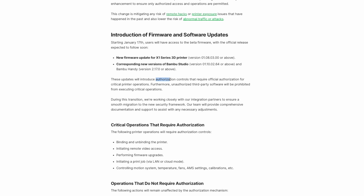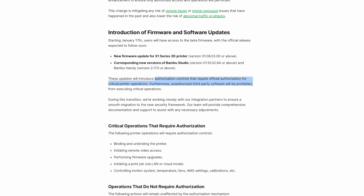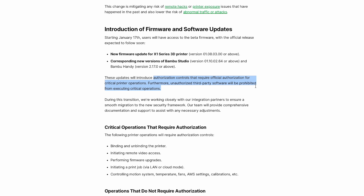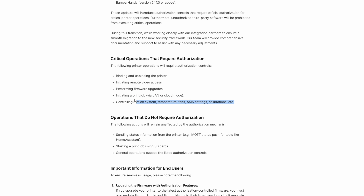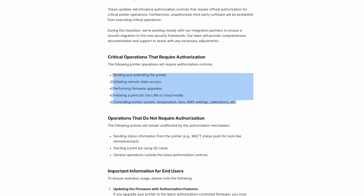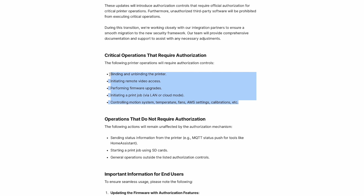Let's take that firmware update at face value and give Bambu Lab the benefit of the doubt here, then we'll go over why we shouldn't. The firmware update is introducing authorization controls that require official authorization for critical printer operations. Furthermore, unauthorized third-party software will be prohibited from executing critical operations. Basically, this means that controlling the motion system, changing temperatures, starting print jobs, accessing the camera, and binding or unbinding a printer to your Bambu Lab account will now require authentication.